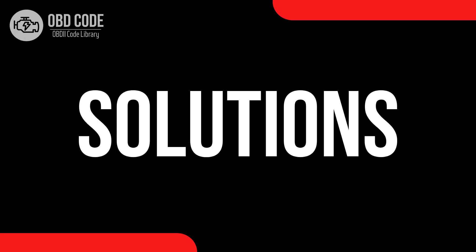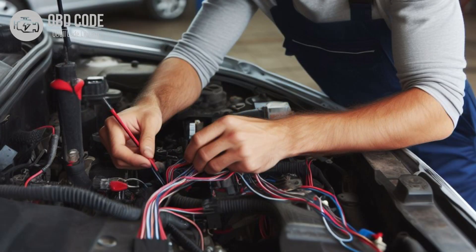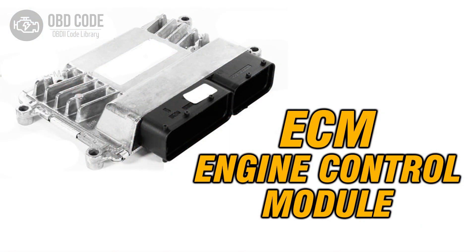Code P0459 solutions: 1. Test the evaporative emission system purge control valve for proper operation and replace it if necessary. 2. Inspect the wiring and connectors in the circuit for any damage, shorts, or corrosion, and repair or replace any damaged components. 3. Check the ECM or PCM for proper functionality, and reprogram or replace it if it's malfunctioning.